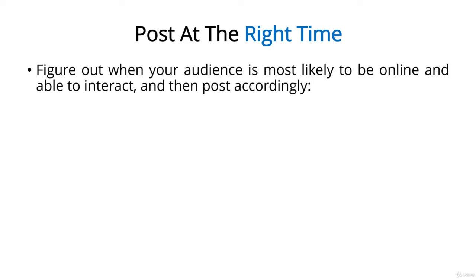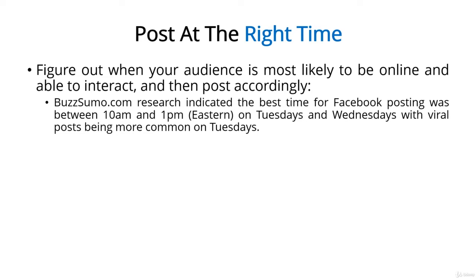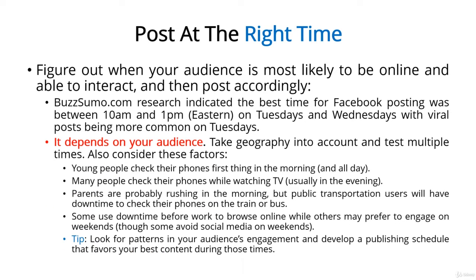Next up, post at the right time. The key to getting interaction, which further increases exposure and kickstarts a viral effect, is to post at the right time. You need to figure out when your audience is most likely to be online and able to interact, and then post accordingly. BuzzSumo.com analyzed 500 million blog posts published on Facebook, and found that the best results were achieved between 10am and 1pm Eastern on Tuesdays and Wednesdays. Those that went viral were usually posted on Tuesdays. So does this mean you'll be golden if you post at about 10am Eastern on Tuesday? Maybe. Maybe not — it all depends on your audience.